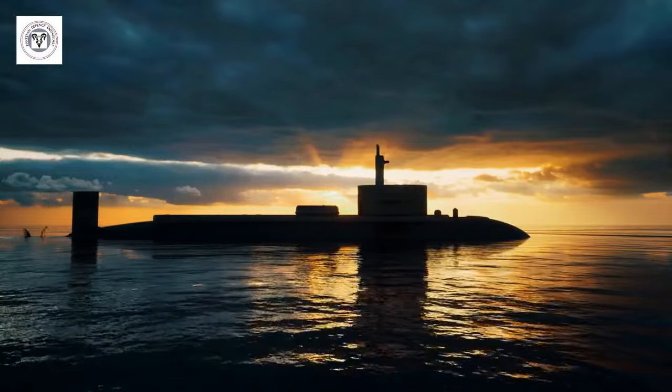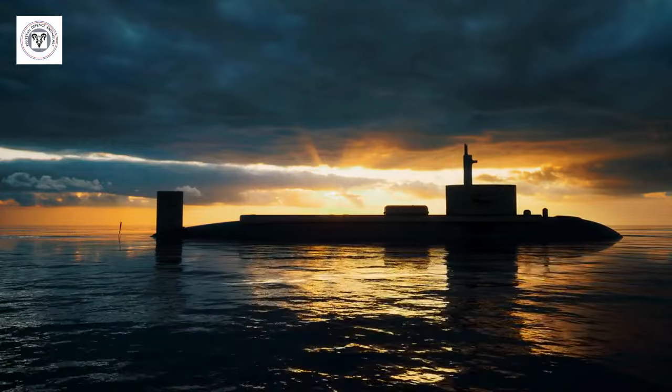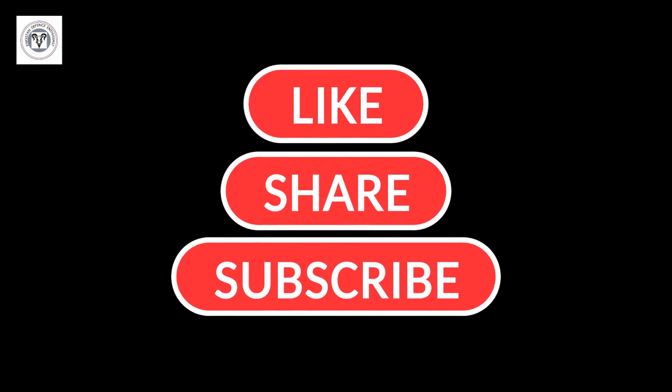Stay curious, because in the world of naval warfare, surprises are always lurking beneath the surface. Thanks for watching. If you found this video informative, consider subscribing for more in-depth defense analysis and news updates.